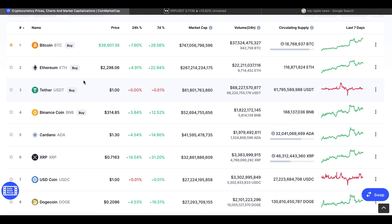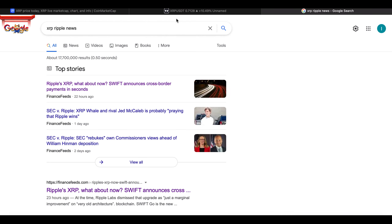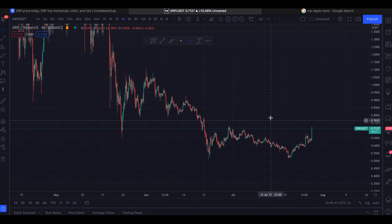XRP — in today's video we're gonna have a look at Ripple XRP, currently ranked sixth, currently surging right now approximately 15%. We've got a market cap of 30 billion dollars and over 1 million people on the watch list. Having a look at the charts right now, we are seeing this nice 11% pump.